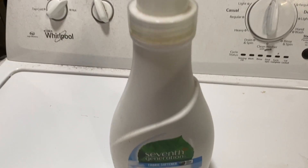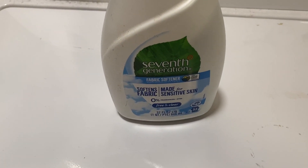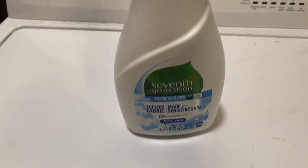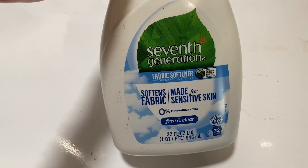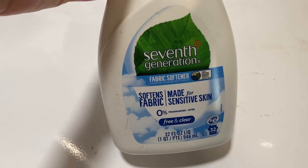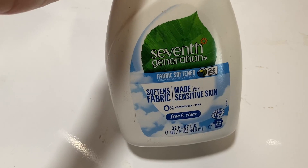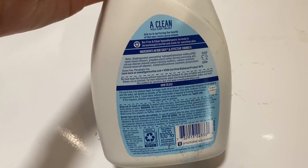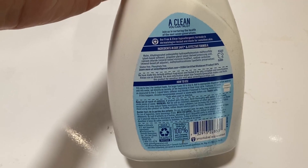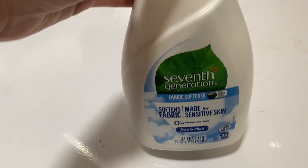This is a Seventh Generation fabric softener made for sensitive skin. If you're looking for a product for sensitive skin to make your fabric a bit softer, I would recommend this. I only use sensitive skin free and clear products at this point in my life. This is a clean product as well — it's made out of safer ingredients, so they're not carcinogenic.